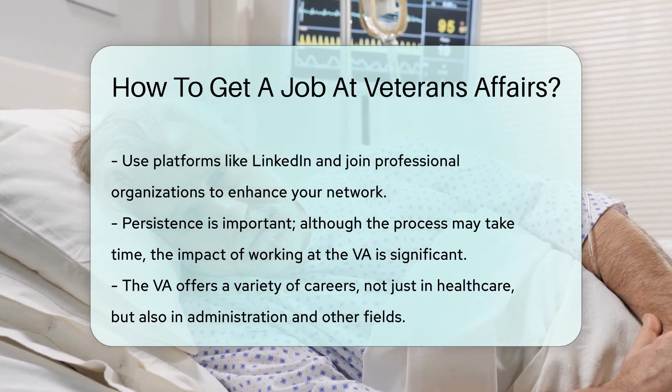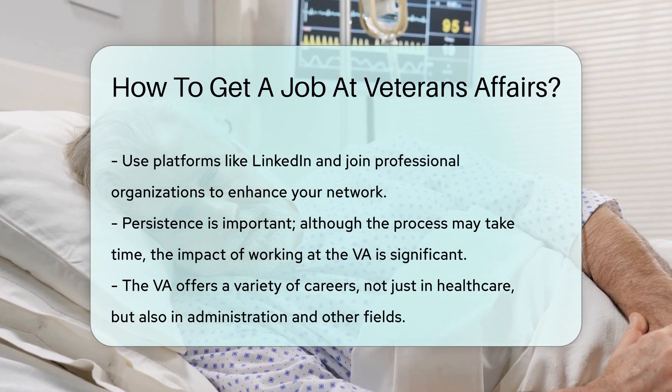Stay determined. The road to a VA career may be long, but the impact you'll make is beyond measure.